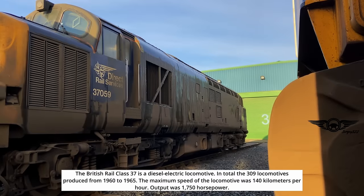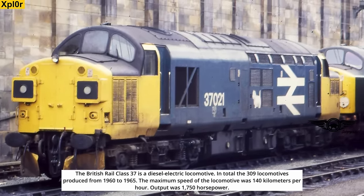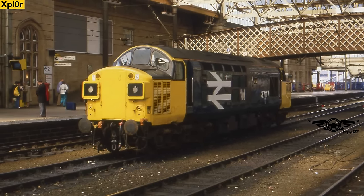The British Rail Class 37 is a diesel-electric locomotive. In total, 309 locomotives were produced from 1960 to 1965. The maximum speed of the locomotive was 140 kilometers per hour. Output was 1,750 horsepower.